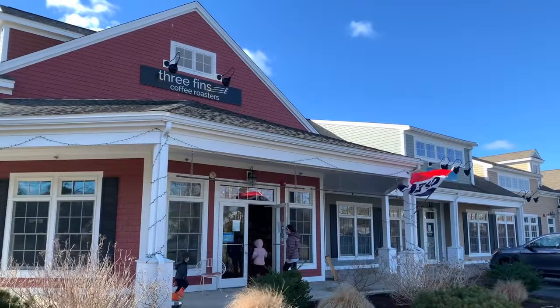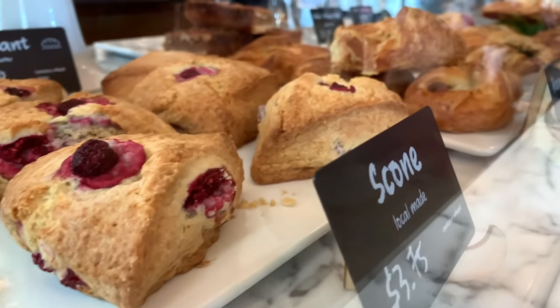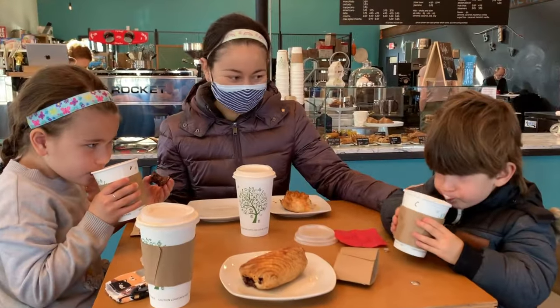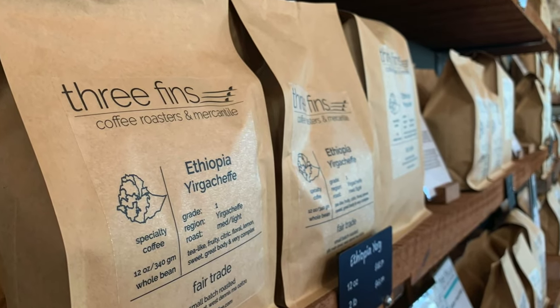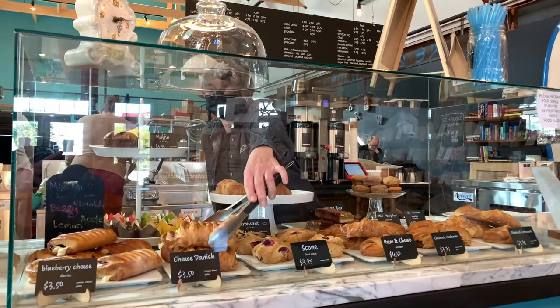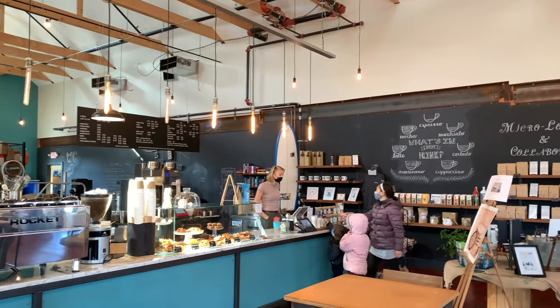Ready for a caffeine kick? Our favorite coffee shop in Dennis is Three Finns Coffee Roasters. Roasting small batches of top-graded specialty coffee, their handcrafted drinks are simply incredible. Co-owner Catherine Bieri sources their coffee beans intentionally and sustainably, focusing on fair-trade, small-lot coffees. Their shop has an airy, welcoming atmosphere, and their pastries are the perfect complement to their coffee. Their coffee beans are available throughout the Cape in various markets and online.